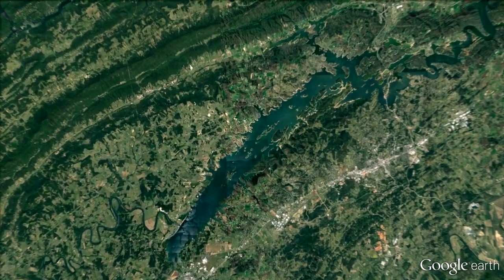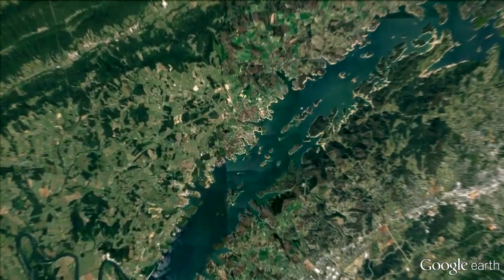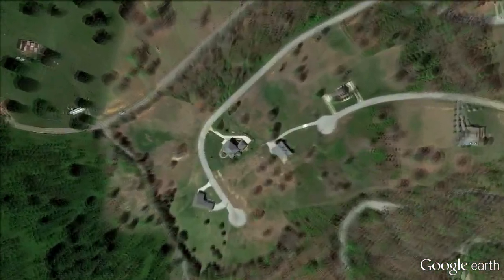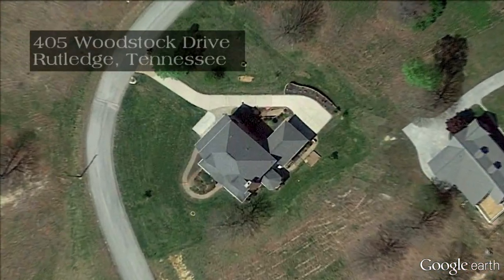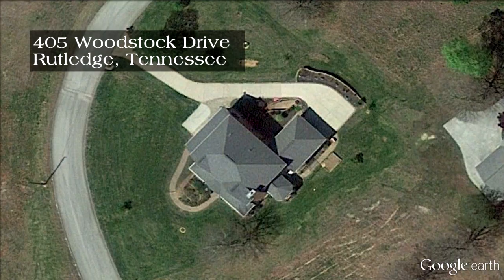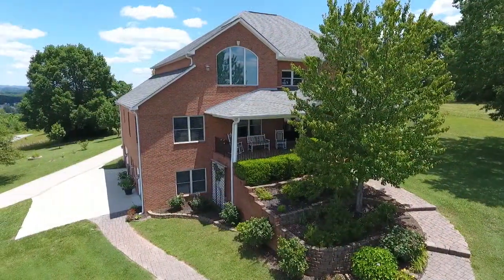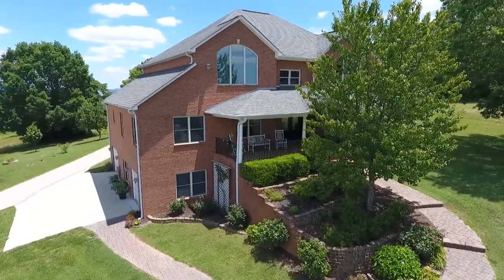In the peaceful splendor that is East Tennessee, a short drive from Cherokee Lake, you'll discover a hilltop estate that will provide a lifetime of great memories for you and your growing family. Welcome to 405 Woodstock Drive in Rutledge.